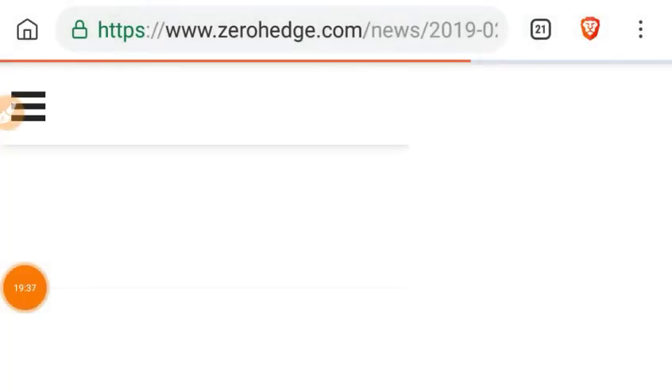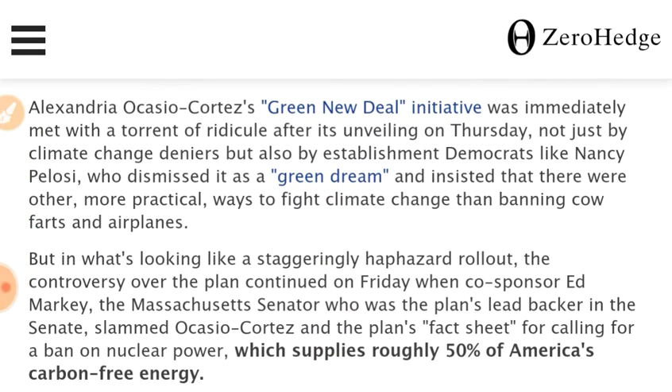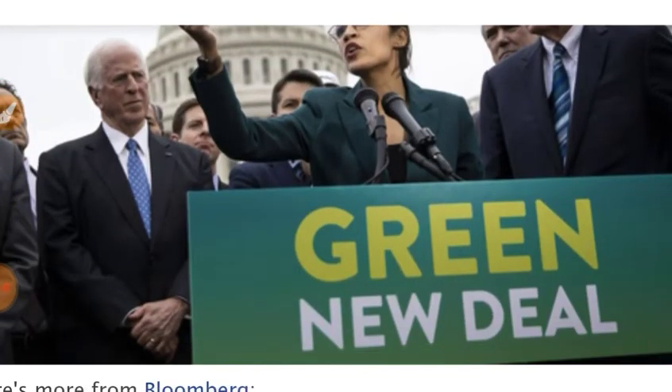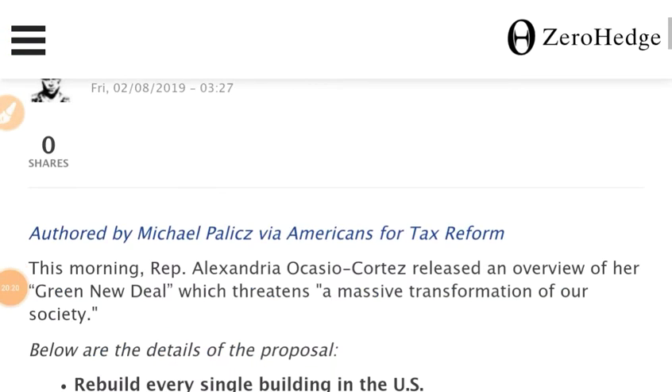Let's talk about some of the dumbest things we've heard. Alexandria Ocasio-Cortez's Green New Deal initiative was immediately met with a torrent of ridicule after its unveiling — not just by climate change deniers, but also by establishment Democrats like Nancy Pelosi, who dismissed it as a 'green dream.' Let's do a rundown of why it's problematic.